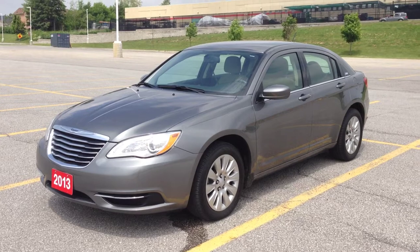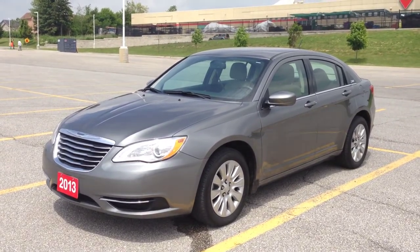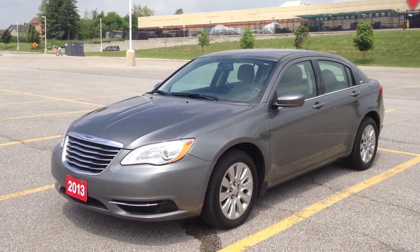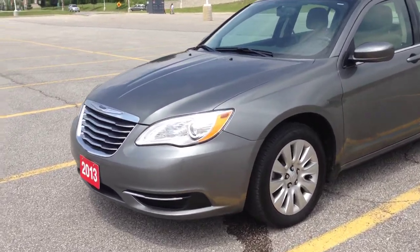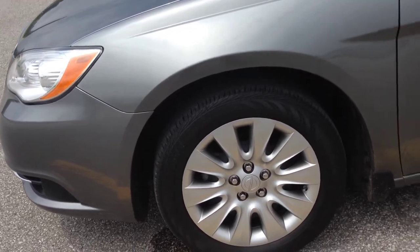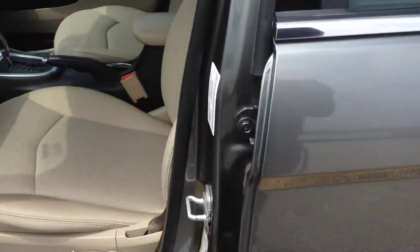We're here at McIver Dodge Jeep in Newmarket, Ontario, right across from Upper Canada Mall. We're looking at a pre-owned 2013 Chrysler 200 LX — a beautiful tungsten metallic color. It comes with HID headlights and 17-inch wheels with TPMS sensors.